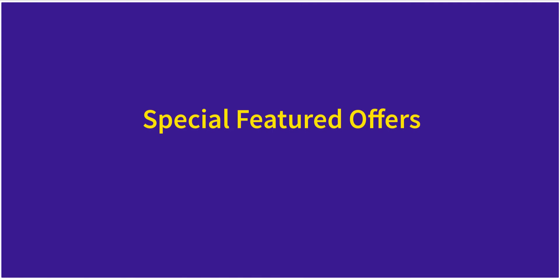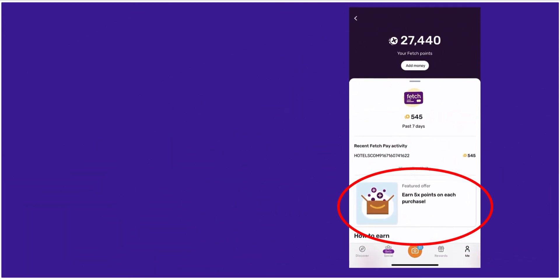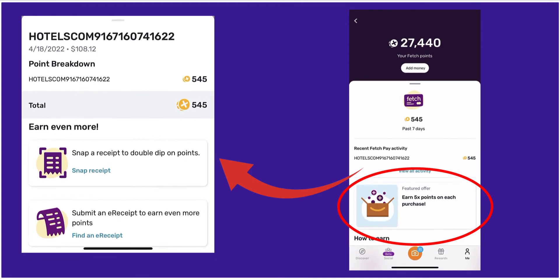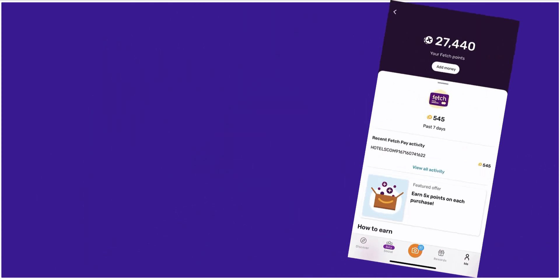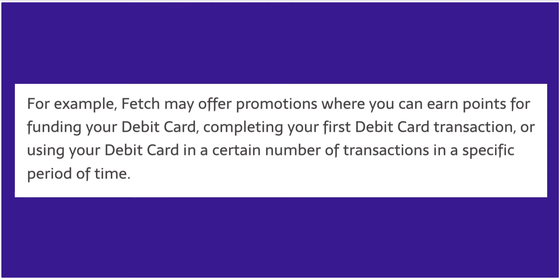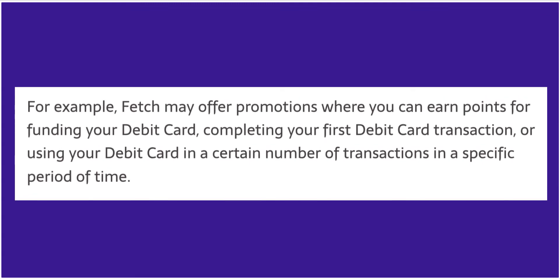Fetch Pay debit card members have additional featured offers not available to other members. One of the current offers over the last few days is earning five points on each dollar spent with Fetch Pay. I took advantage of this by using my Fetch Pay card to pay for a $108.12 balance on a hotel booking for a weekend getaway. For this transaction, Fetch rewarded me with 545 points. In addition to featured offers, Fetch will reward points through Fetch Pay for engaging in various promotions — for example, Fetch may offer promotions where you can earn points for funding your debit card, completing your first debit card transaction, or using your debit card in a certain number of transactions in a specific period of time.